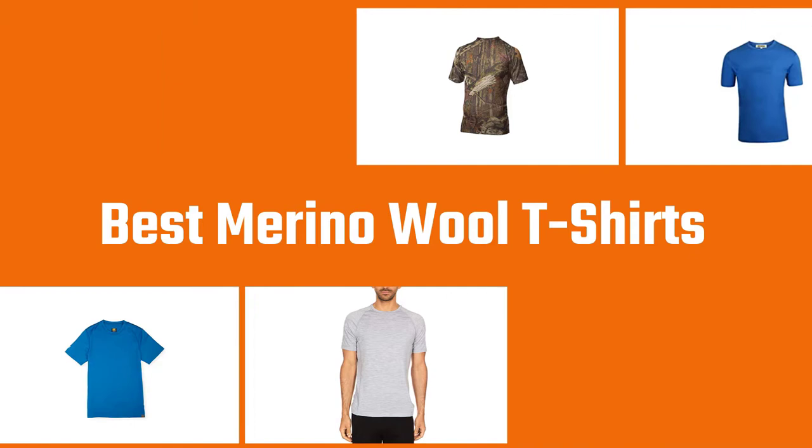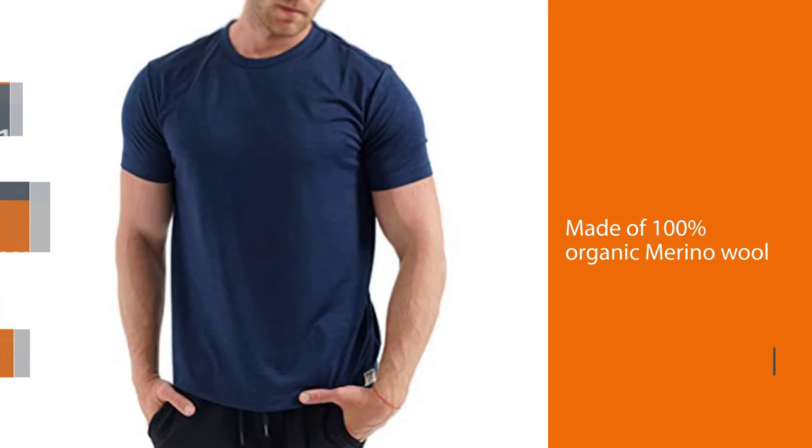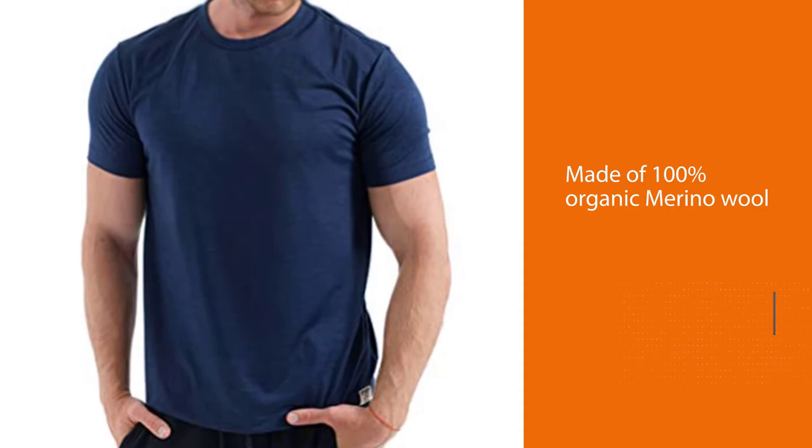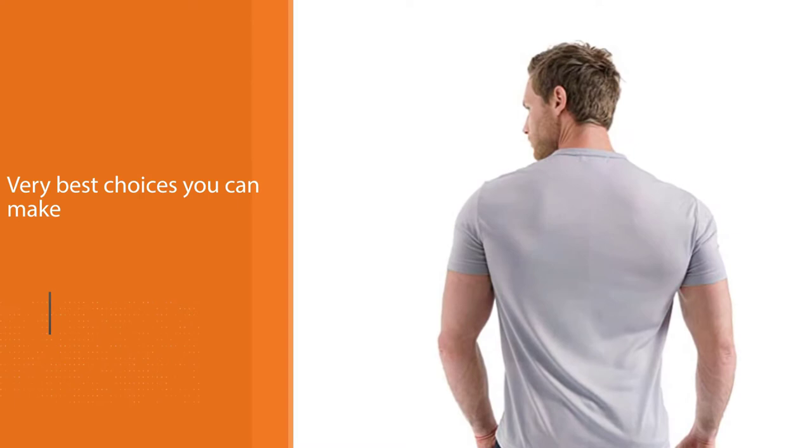Number 1. Best overall: Merino.tech 100% Organic Merino Wool T-Shirt. It's a short-sleeve Merino wool t-shirt made of 100% organic Merino wool. Made of superfine 17.5 micron Merino wool, the shirt is very soft, lightweight, and breathable. It's a 100% natural choice. If you care for the environment just as much as for the quality of your t-shirt, a 100% organic Merino shirt is one of the very best choices you can make.